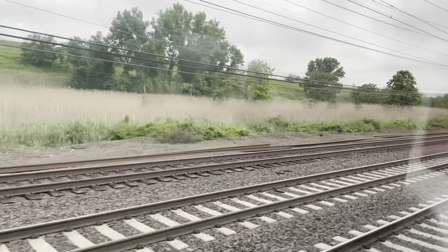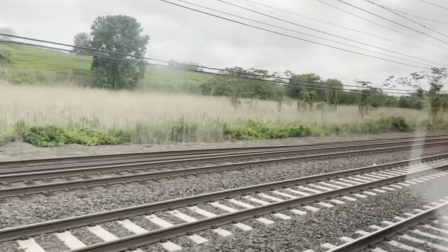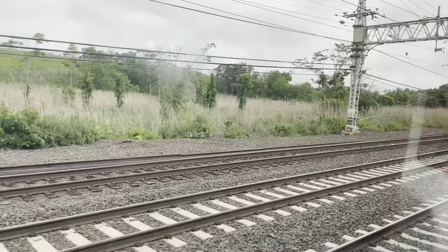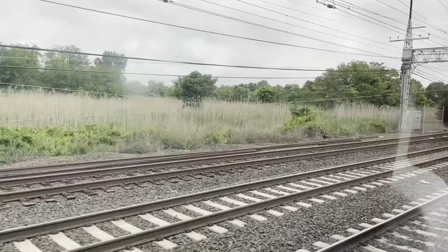It's kind of a gloomy day, a little misty, but no significant rainfall to speak of. This afternoon the sun should come out and it should turn out to be a nice afternoon and evening.